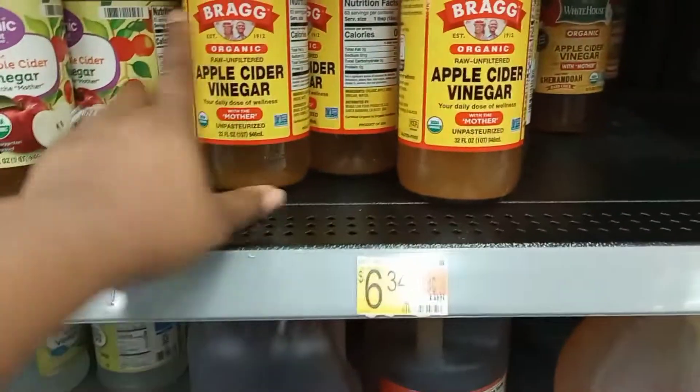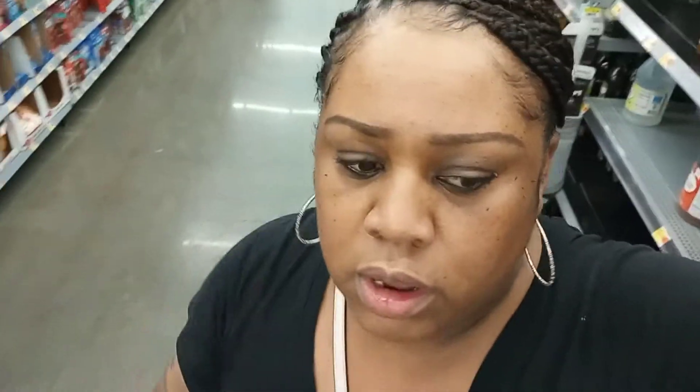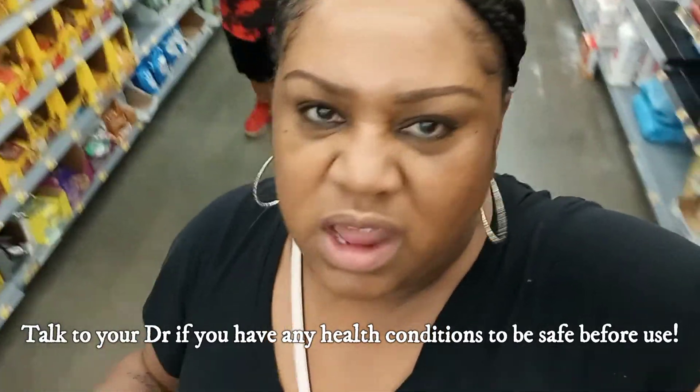Also, I drink Bragg's apple cider vinegar every day — but look at how much it costs now: $6.34. You can get the smaller one but that's about $4.27 for the smaller size. Everything is getting really high. You have to get the one with the mother — you can't do the cheaper option if you want the real benefits. You could go with the organic Great Value brand though. Apple cider vinegar has a lot of health benefits for weight loss, sore throats — there's a lot. Taking about a tablespoon every day has important benefits.